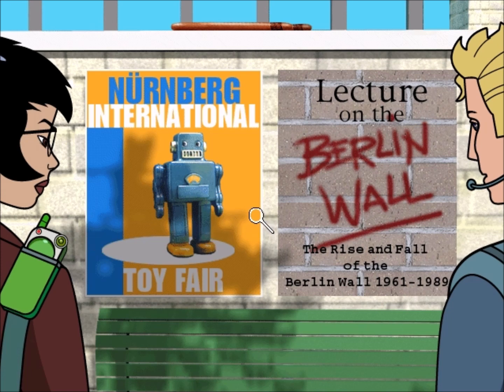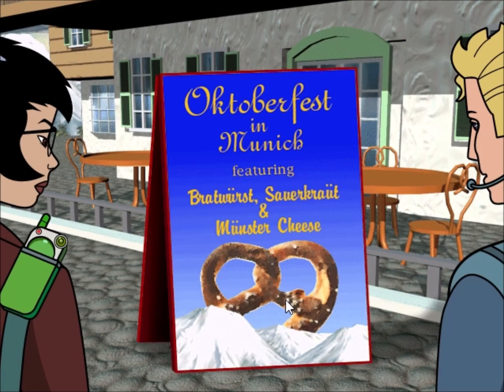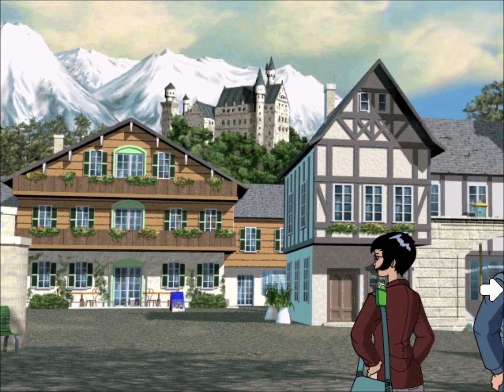What are these posters? The Toy Fair in Nuremberg is where many of the latest toys are showcased — they even have electronic toys. A lecture on the tearing down of the Berlin Wall. I wish I had time to go, but sadly I have to go to Colorado. Oktoberfest is a festival celebrating the fall season — and serving my kind of food. Cheese and pretzels.